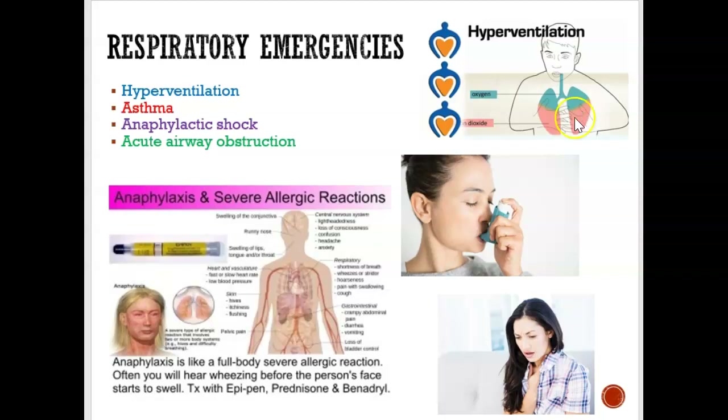Asthma is a very common respiratory emergency. If someone is having an asthmatic attack, you would hope that they have their inhaler with them. When you treat them, you want to make sure their inhaler is there and give it to them to treat the attack.